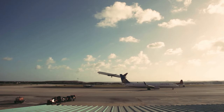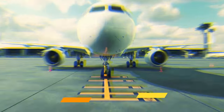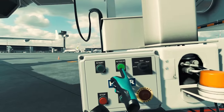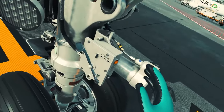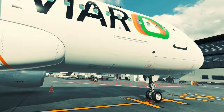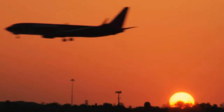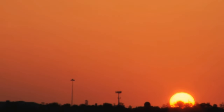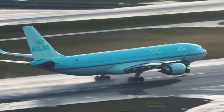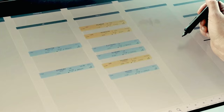Moreover, the implementation of virtual reality and augmented reality interfaces is on the horizon, providing controllers with immersive 3D visualizations of airspace dynamics. These technologies not only hold the promise of increasing efficiency and safety, but also offer a glimpse into a future where air travel is more streamlined and secure than ever before. Buckle up, because the future of air traffic control is set to be an exhilarating ride into uncharted technological skies.